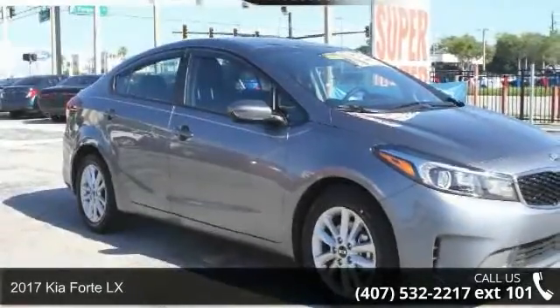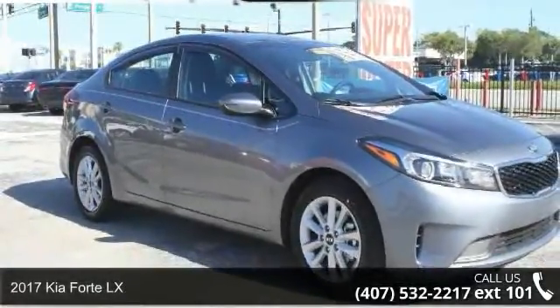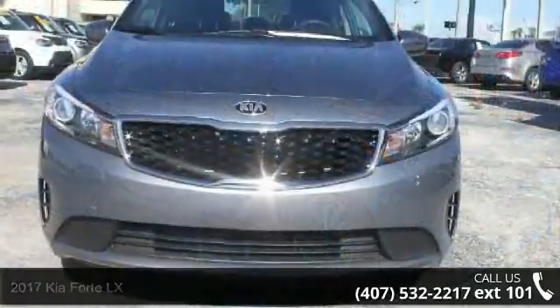Step into the 2017 Kia Forte LX. If you are looking for a first-rate auto, this one could be yours today.